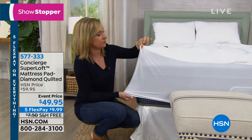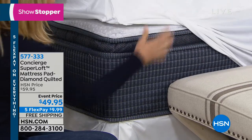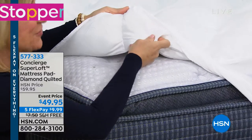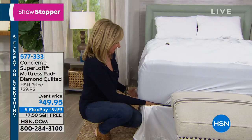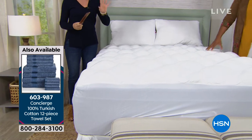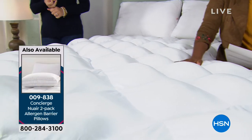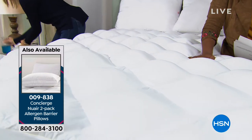It's machine washable, stain and water repellent, and hypoallergenic — almost like a mattress pad and mattress topper or fiber bed in one. The bottom has a real woven fabric — not that dryer-sheet fabric — so it lasts through laundering. You can throw it in the washer and dryer.